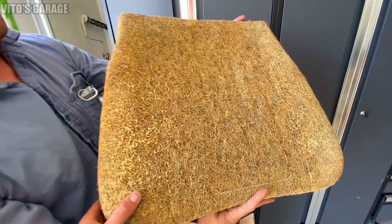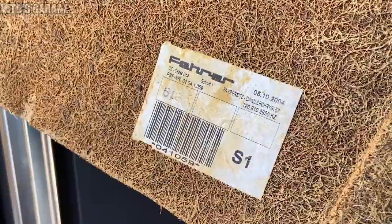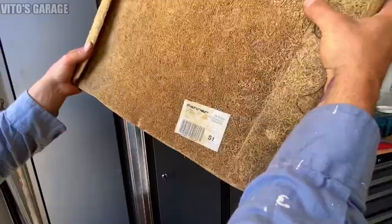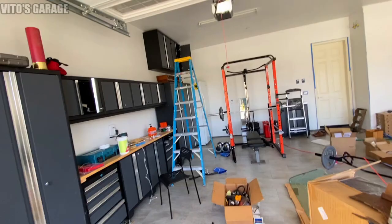Look at this - this is literally brand new horsehair for the seat. He found it on some random website, and it has all the names and everything on it. It's almost like new old stock - that's amazing. Check out this beautiful garage with the amazing flooring.